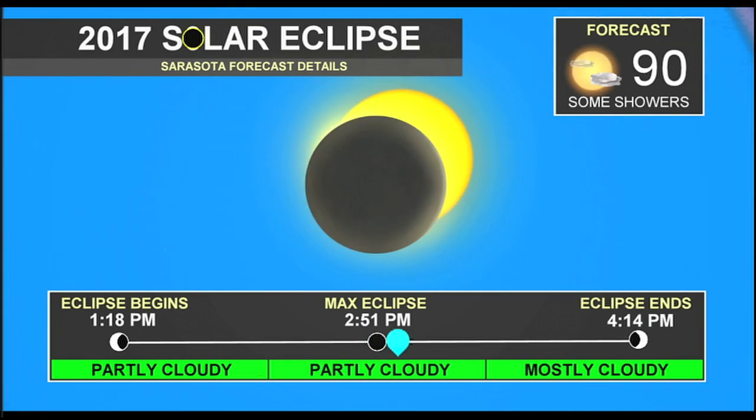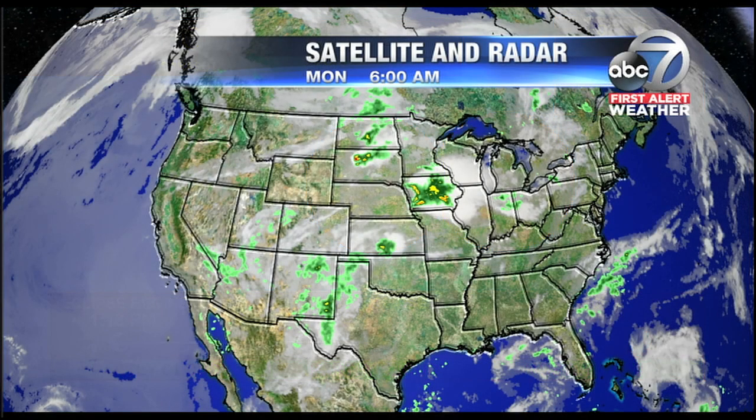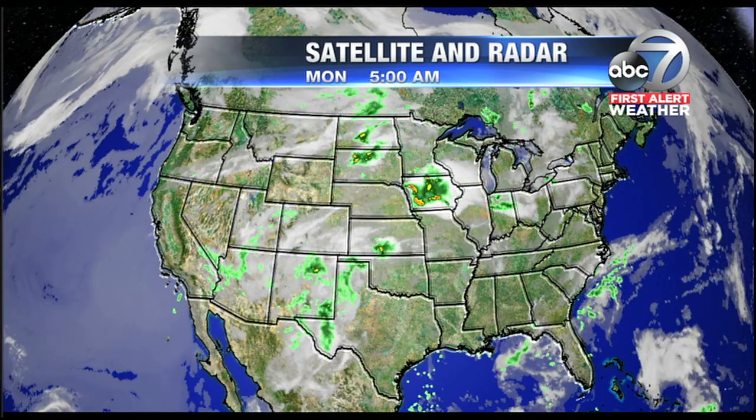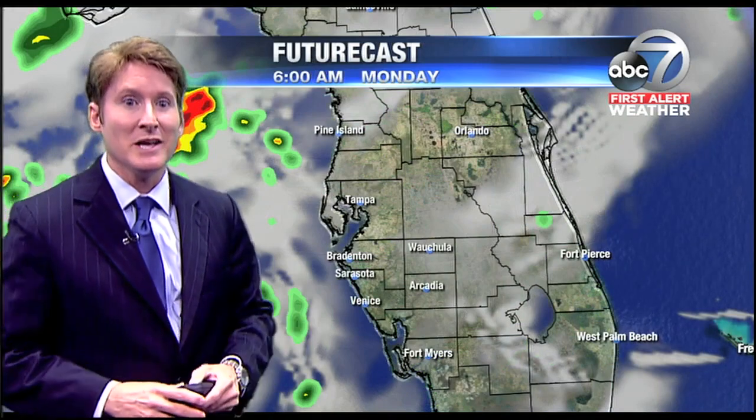As far as our forecast for the eclipse, expect partly cloudy skies today. The maximum eclipse will take place around 2:50 to 2:51 this afternoon. But again, for us about 80 percent of this eclipse will take place here. Through that 67-mile-wide swath from Oregon all the way to Charleston, South Carolina, 100 percent of the total eclipse will take place. But some areas in the lower 48 are experiencing some clouds and shower activity, so some of those people that want to see the solar eclipse will have to go elsewhere.